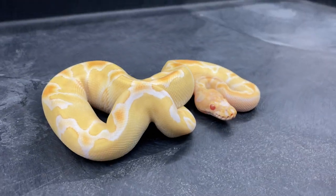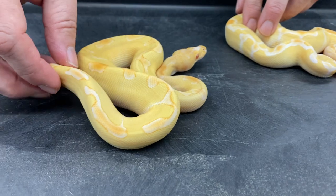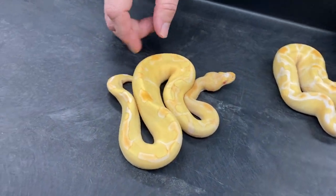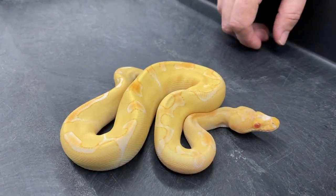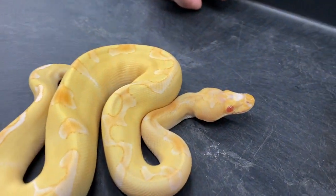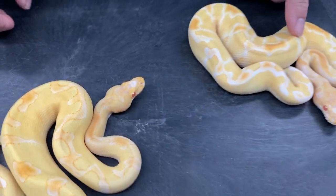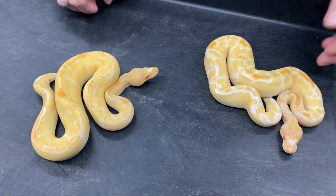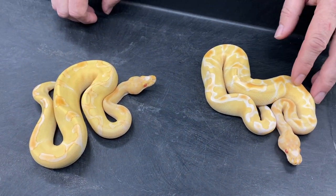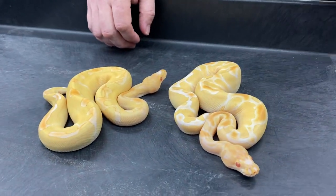The first gene I added into this project is Enchi. So this is an albino Enchi clown. You can see the more broken up pattern, reduced pattern overall, and a little bit of a different pattern on the head too — just something to kind of clean the pattern up a little bit. My albino clowns tend to be really banded with a lot of pattern, probably no blade in there. So that's an albino clown and an albino Enchi clown as hatchlings.